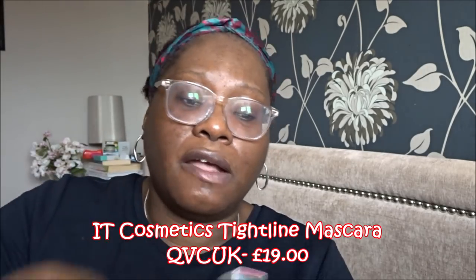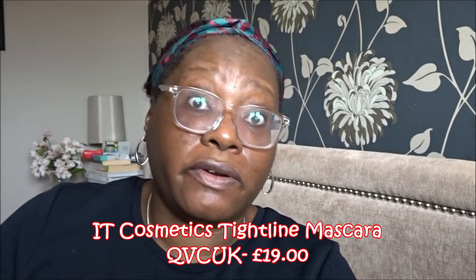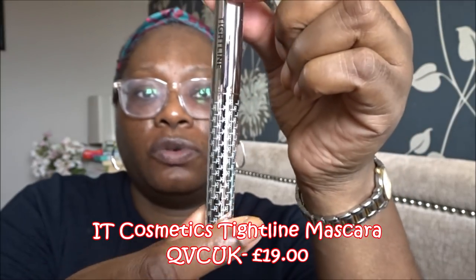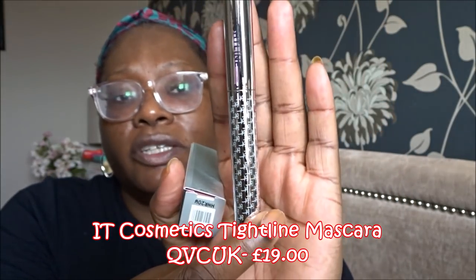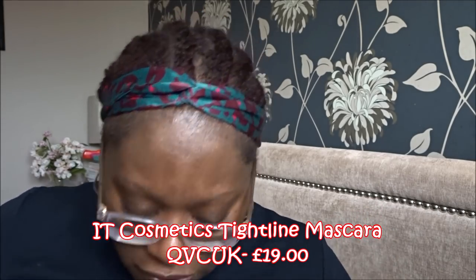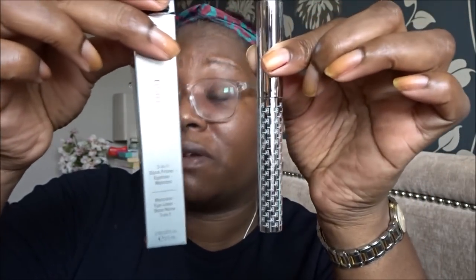Then they had a mascara called the Tightline Mascara, and they're basically saying once you use this mascara you don't need to wear an eyeliner — we shall see. It actually looks quite small to me. It's called the IT Tightline 3-in-1 Black Primer Eyeliner Mascara and it's 3.5 mils — aren't mascaras normally about 7 mils? So it does seem like a smaller mascara than normal.